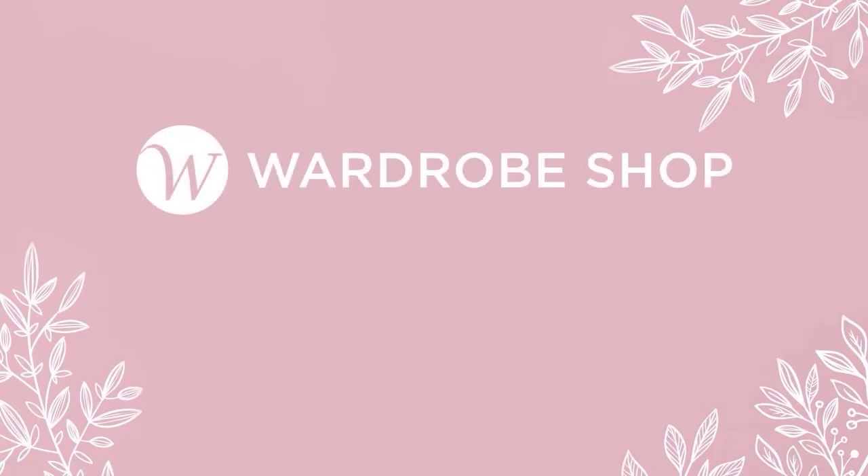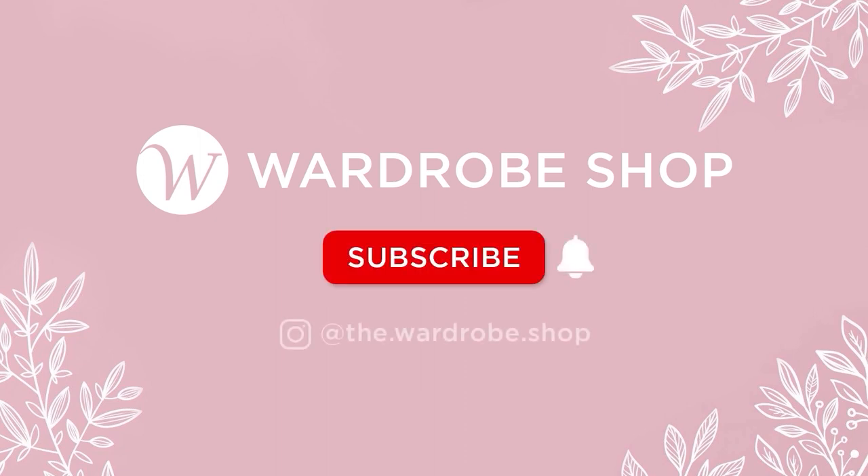Thank you so much for watching. If you enjoy our videos, please like, comment, and subscribe to our channel, and hit the bell button to be notified of new videos. See you in the next one!